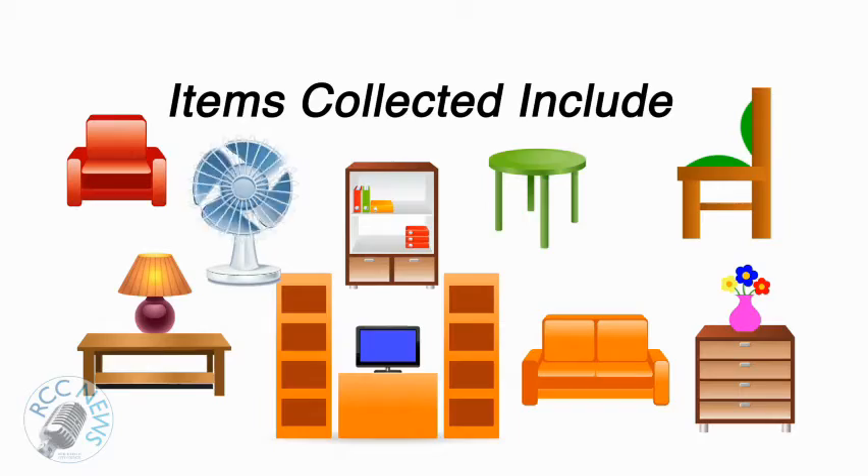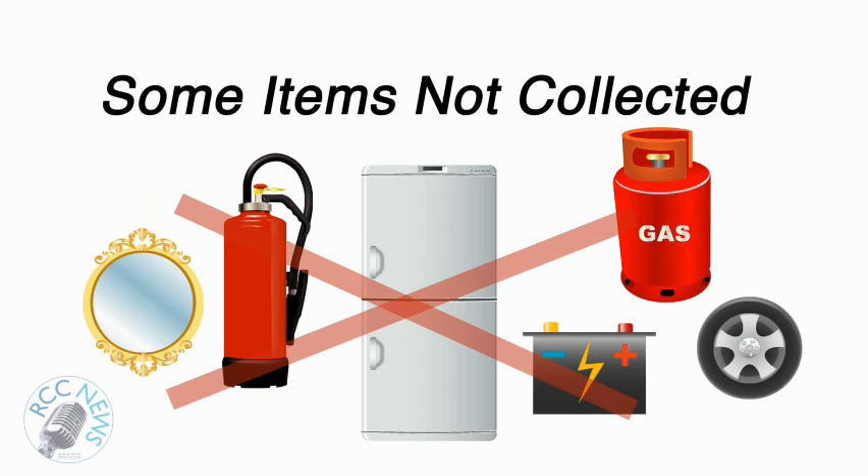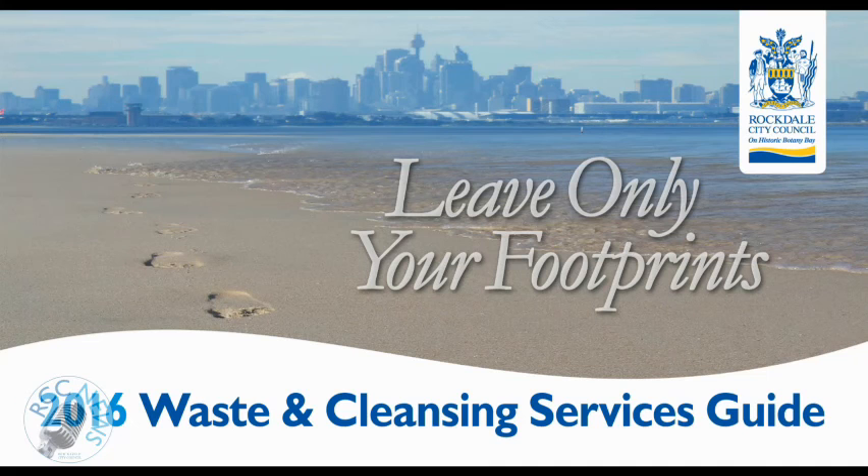Welcome to RCC News. I'm Geoff Raymond, Councillor's Waste and Environment Education Officer. In this video you're going to see what you can and can't place out in your council kerbside cleanups, how much can be placed out, and I'll also show you what items can make you money. All the information in this video is in your annual waste and cleansing services guide.